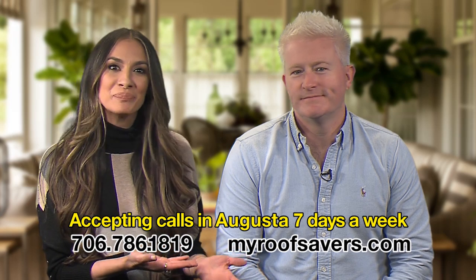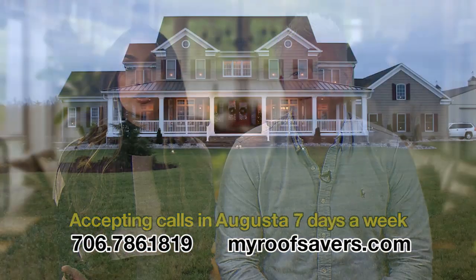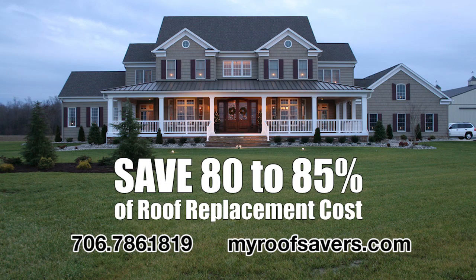I'm here with Russell Beckham, and he's one of the many Greener Shingles dealers around the country that's helping homeowners save big money with roof rejuvenation.